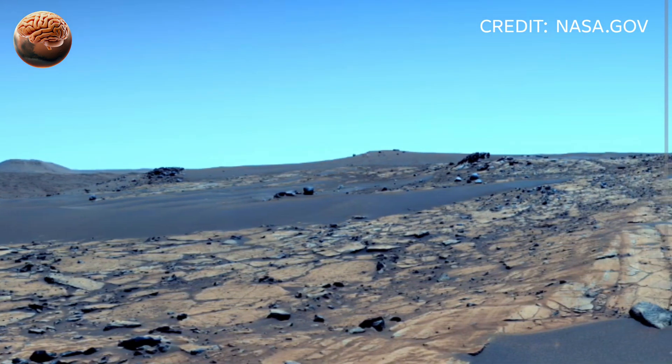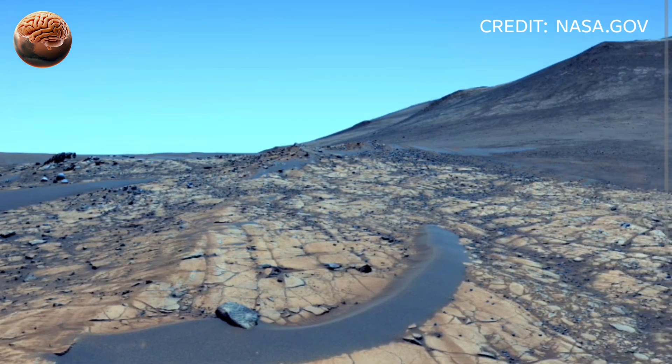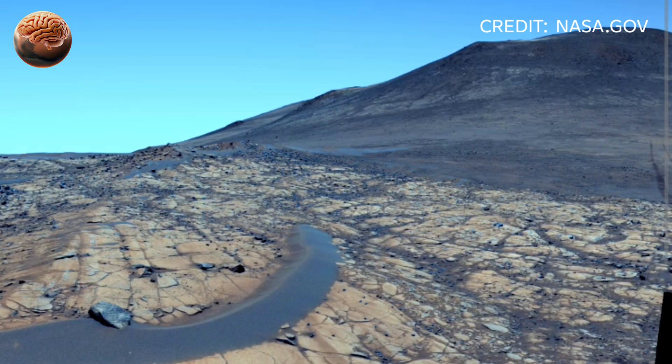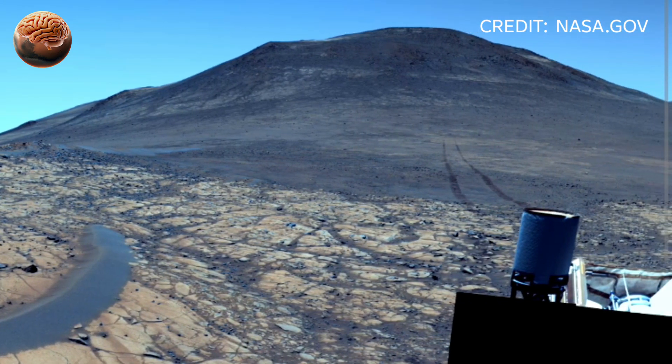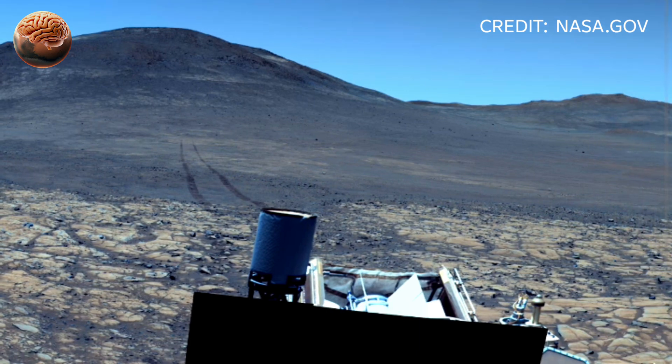Rover camera pans 360 degrees, showing clear rock formations and dunes. This isn't just a view from another planet — it's a window into what Mars looked like millions of years ago, before the rivers vanished and the winds carved these lonely canyons.